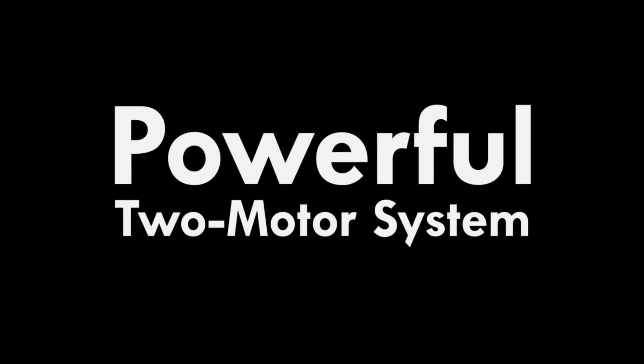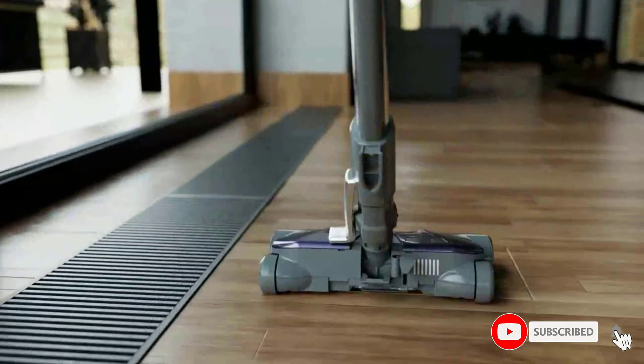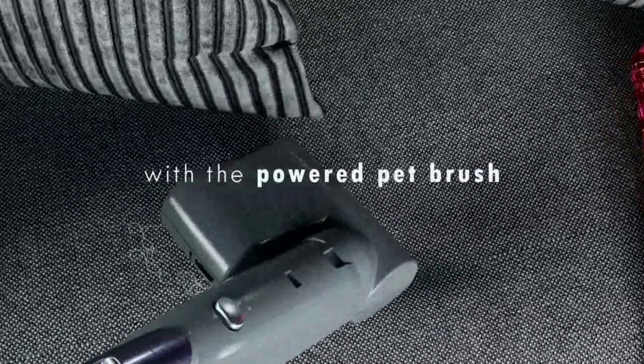Multipurpose design with swivel head cleans all areas and surfaces in your home — den, kitchen, car and garage. Suction power at hose end is greater than or equal to 183W, with 12 amps. Two motor system excels in suction strength and includes two floor nozzles with exclusive Pop-N-Go floor brush.